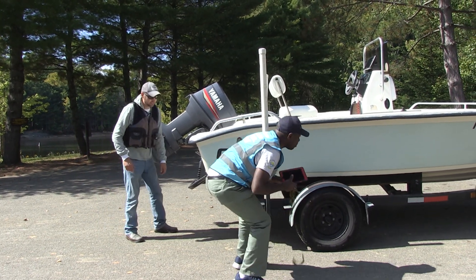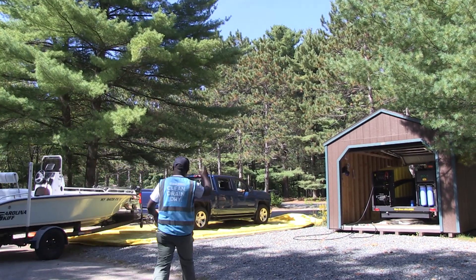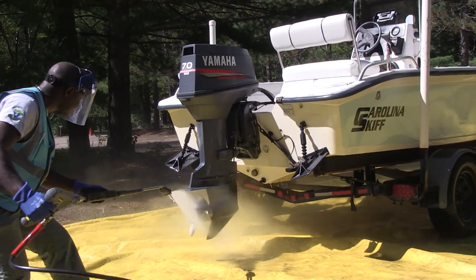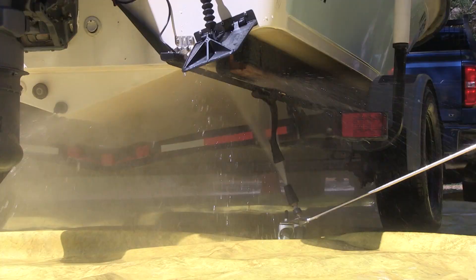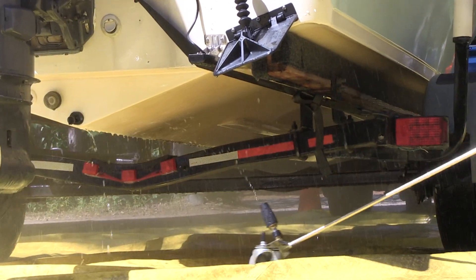Stewards will walk you through a quick aquatic invasive species inspection and, if needed, guide you to the nearest boat washing station. Boat washing stations are located throughout New York State and use hot, high-pressured water to decontaminate your equipment of aquatic invasive species that may be hard to see or difficult to remove. Free boat wash, anyone?